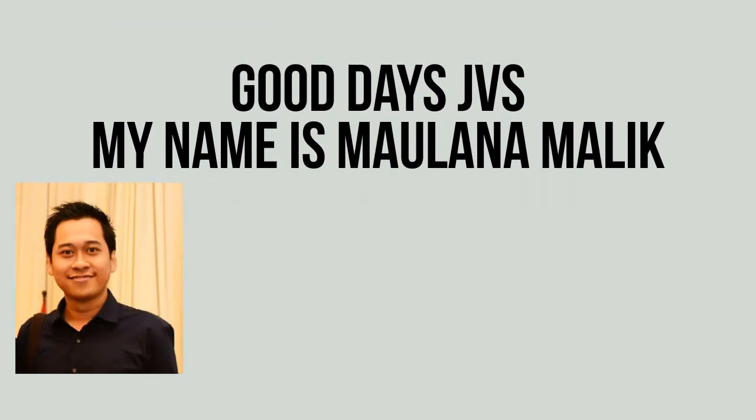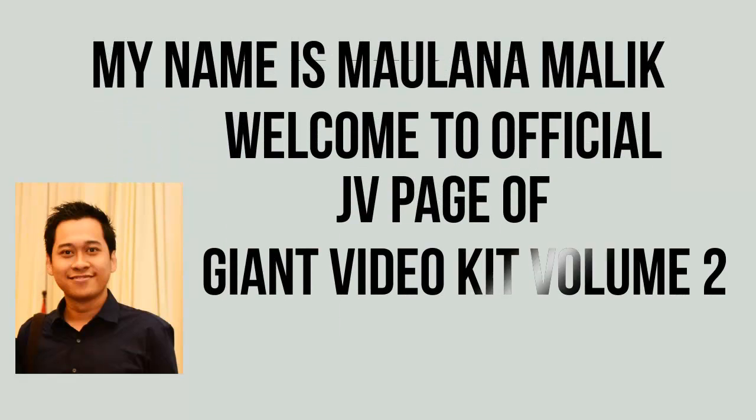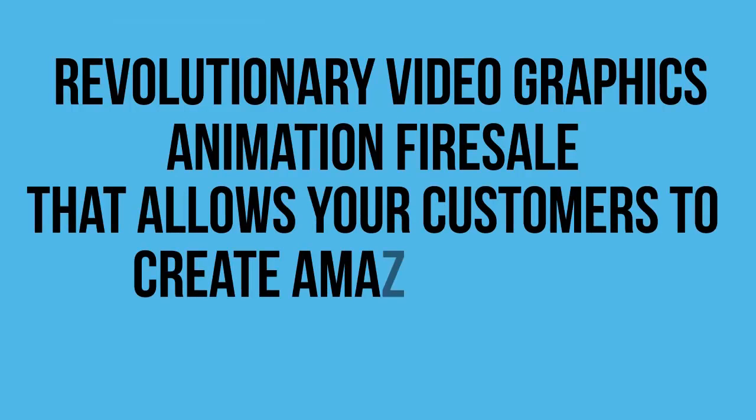Good day, JVs. My name is Milana Malek, and I want to welcome you to the official JV page of Giant Video Kit Volume 2. Today, we're going to show you a revolutionary video graphics and animation fire sale that allows your customers to create amazing videos.